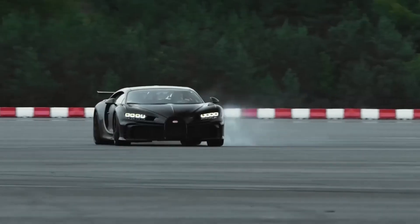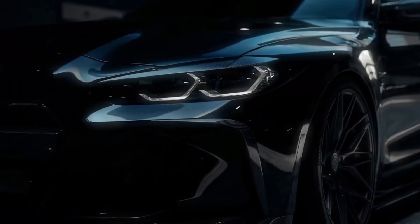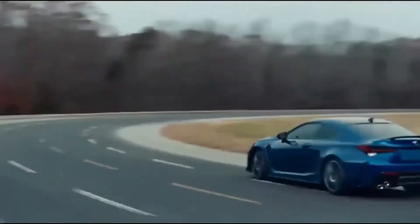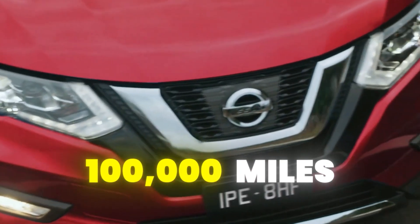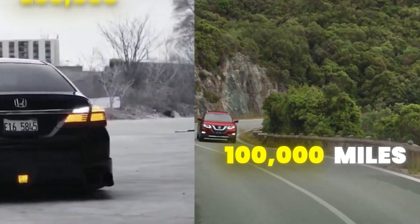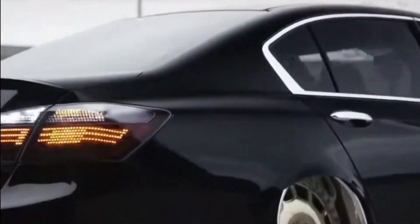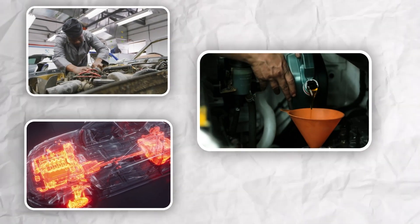If you want your high-mileage engine to run like it's brand new again, you're looking at what could be a $2,000 repair estimate, and you know there has to be a better way. You're dealing with a Nissan with 100,000 miles, a Hyundai with over 200,000 miles, or that Honda that's been your reliable workhorse, and the symptoms are the same: rough idle, decreased power, and increased oil consumption.